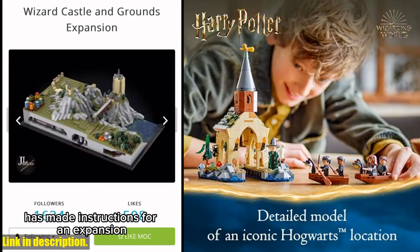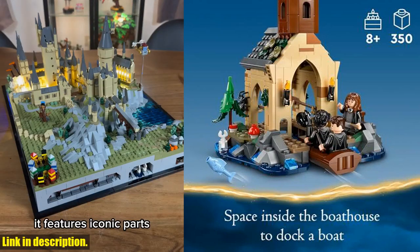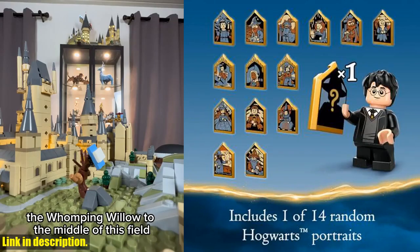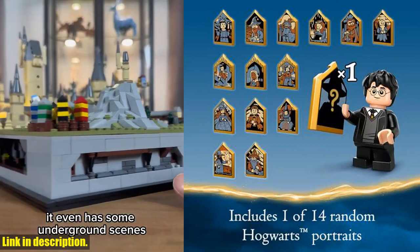The set also includes a medieval castle toy boathouse with space for the boats to dock, a wind vane, and a hiding place for Trevor the Toad. But that's not all — this set also comes with one of 14 collectible Hogwarts portraits, adding an extra element of surprise and excitement for kids.